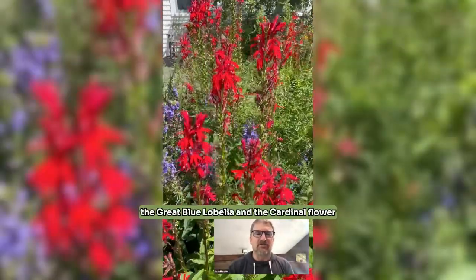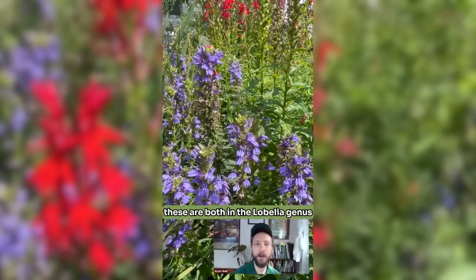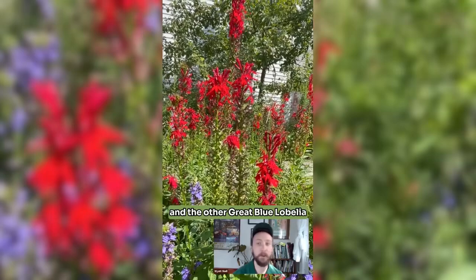The great blue lobelia and the cardinal flower — I found them grown together and this video just makes me happy. These are both in the lobelia genus. We call one cardinal flower and the other great blue lobelia.